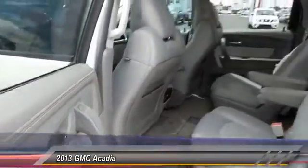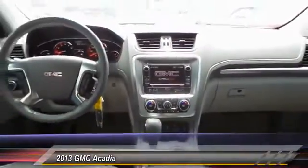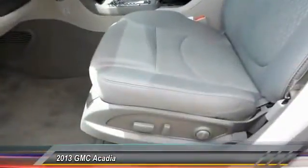Remote engine start, stability control, power liftgate, power passenger seat, steering wheel audio controls, keyless entry, traction control, anti-lock braking system, backup camera, Bluetooth.